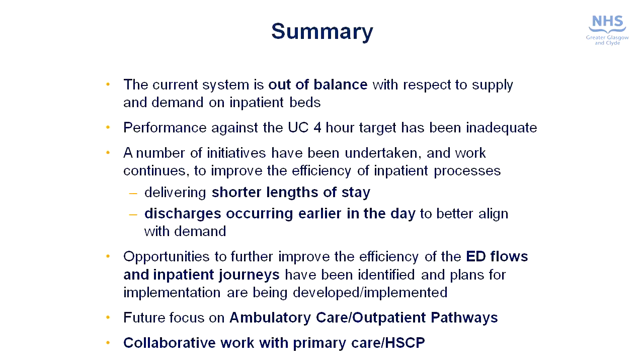To summarise, we have demonstrated that the acute system is out of balance with respect to supply and demand the way we work at the moment. We recognise that performance against the four-hour unscheduled care target has been inadequate. We've already started a number of initiatives to shorten length of stay and make sure that our discharges occur in an effective and timely manner. In addition, we've recognised that we can improve the efficiency and effectiveness of our emergency department processes, and there is a real opportunity to manage patients differently through outpatient and ambulatory care pathways. It's also become clear that we need to work very closely with our colleagues in primary care and with the HSCPs.